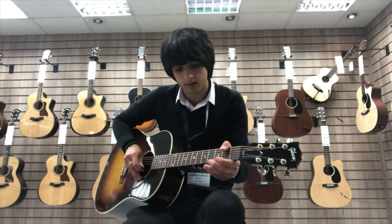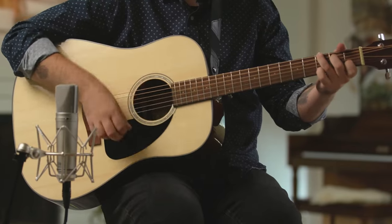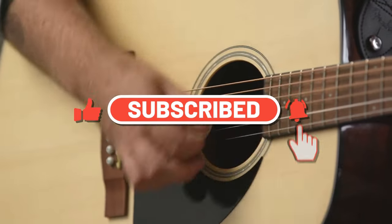So if you're ready to find out what makes a truly remarkable acoustic guitar, and maybe even discover your next six-string soulmate, go ahead and hit that like button, and let's get into it.